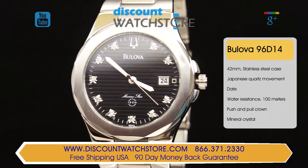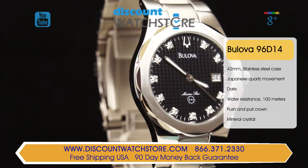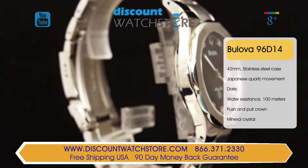In the heart of the case is a precise Japanese quartz movement known for its reliable and accurate timekeeping.